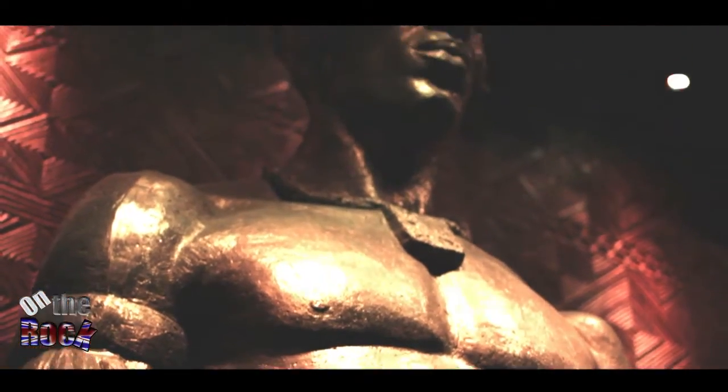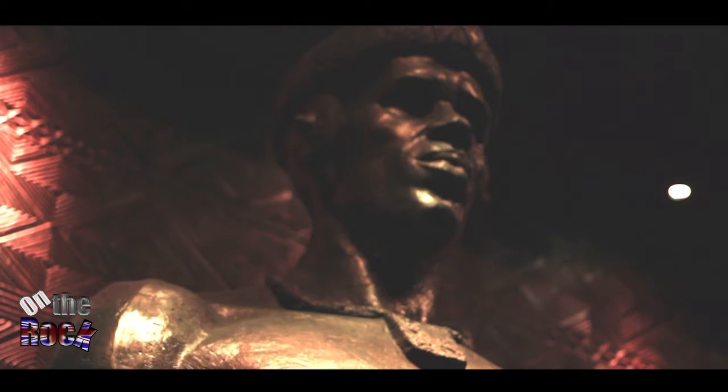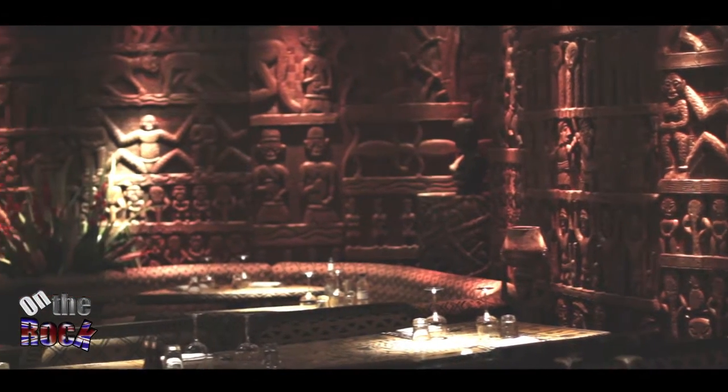Named after the great Zulu king, Shaka Zulu speaks of heritage, history and culture, coupled with exquisite dining.